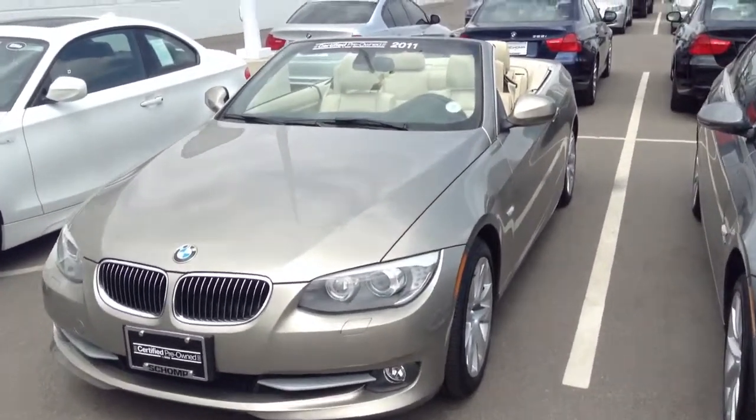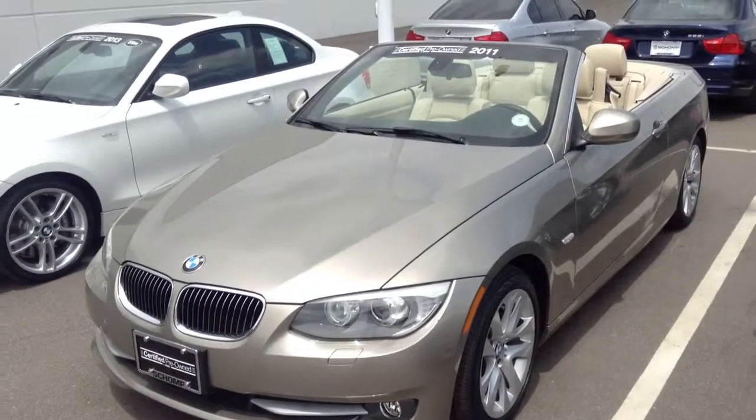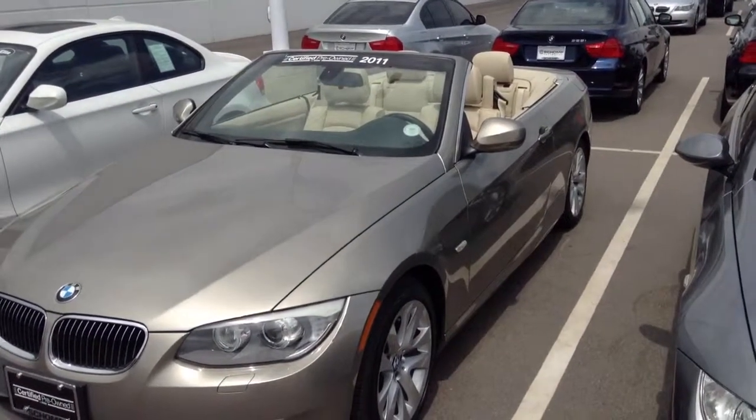Give me a call if you'd like more information or to schedule a test drive. You can reach me at 303-810-0446. Thanks a lot.